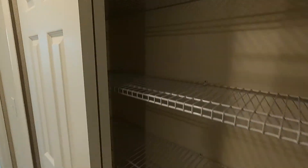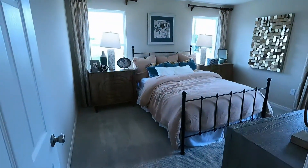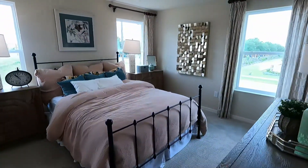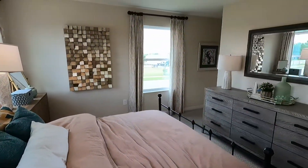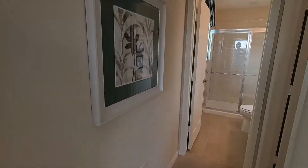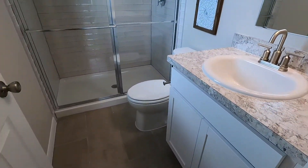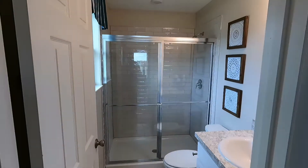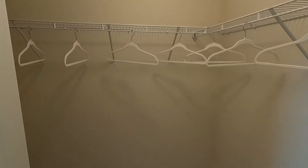Over here you have a whole closet. Looks like we have a bedroom — yes, we've got a bedroom. And this is the master bedroom. Here's the closet. Now just keep in mind, townhomes are typically a lot smaller than single-family homes.